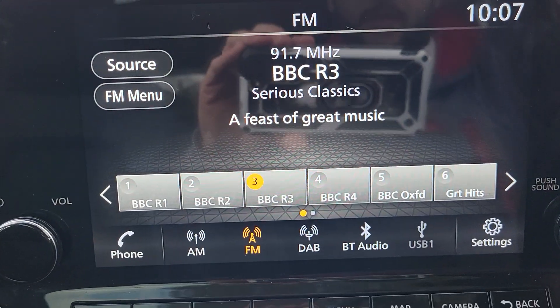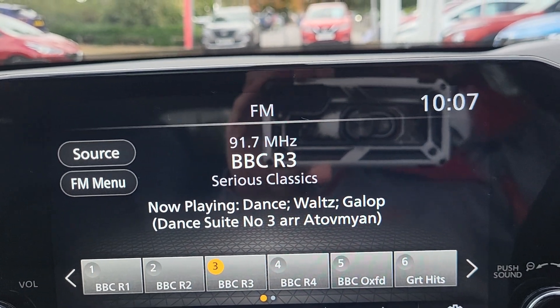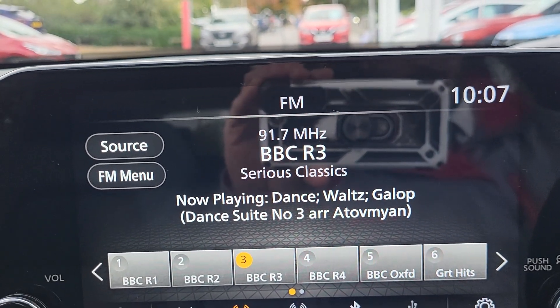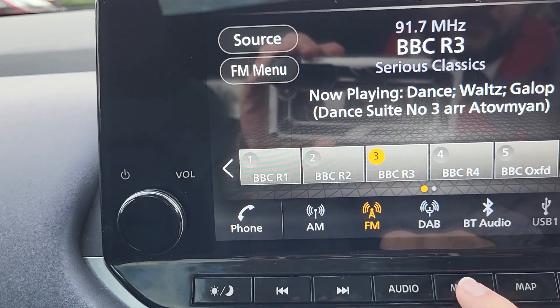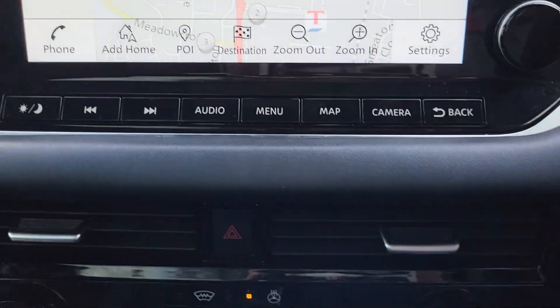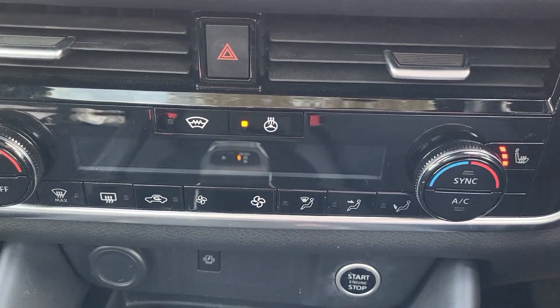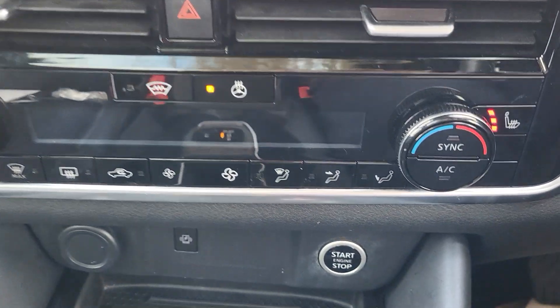Infotainment system with DAB radio, AM, FM, as well as USB and auxiliary. Apple CarPlay and Android Auto. Also comes with onboard sat navigation. Dual air conditioning control unit with heated front screen, heated steering wheel as well as heated front seats.